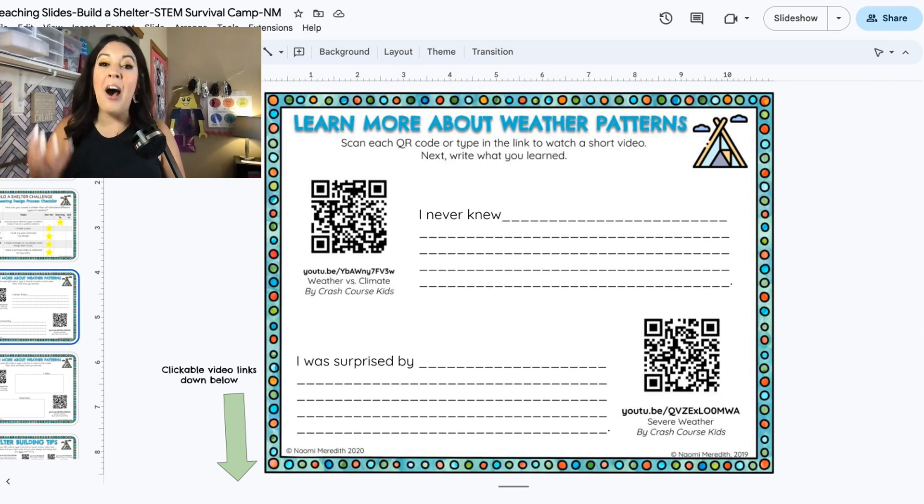Teacher: you can pause the video here so you can get the link where students watch the videos on their own. I'm not going to show the whole video in this screen recording for copyright issues, but feel free to pause me and then watch that video.